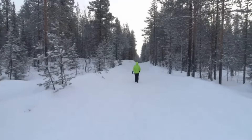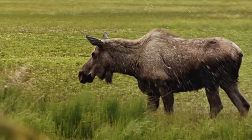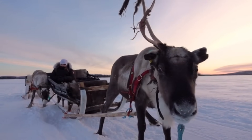The taiga also supports a relatively small range of animals due to the harshness of the climate. The taiga is home to a number of large mammals such as the moose, reindeer, and also some populations of deer.